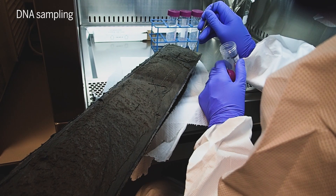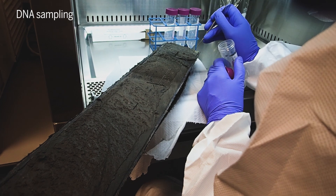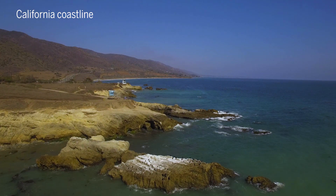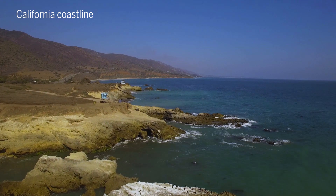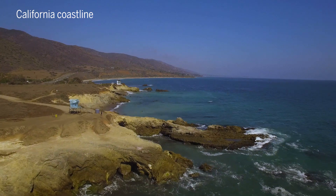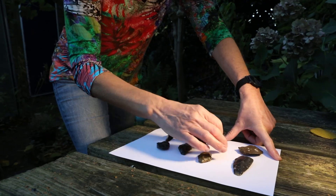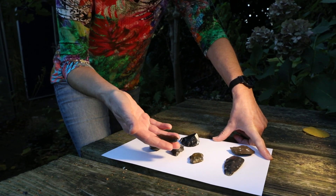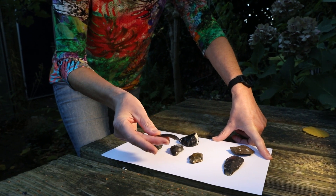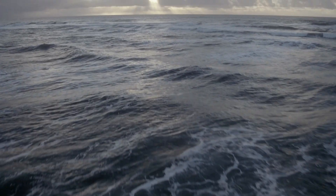As surveys and cores increase in number, researchers hope to not only better understand Doggerland, but use these same techniques to understand other submerged landscapes around the world. For example, researchers think that traces of the very first Americans lie beneath the ocean, off the western shores of North America. Doggerland is just one underwater site teeming with ancient history. And with these new methods in hand, we may just know where to look for more.